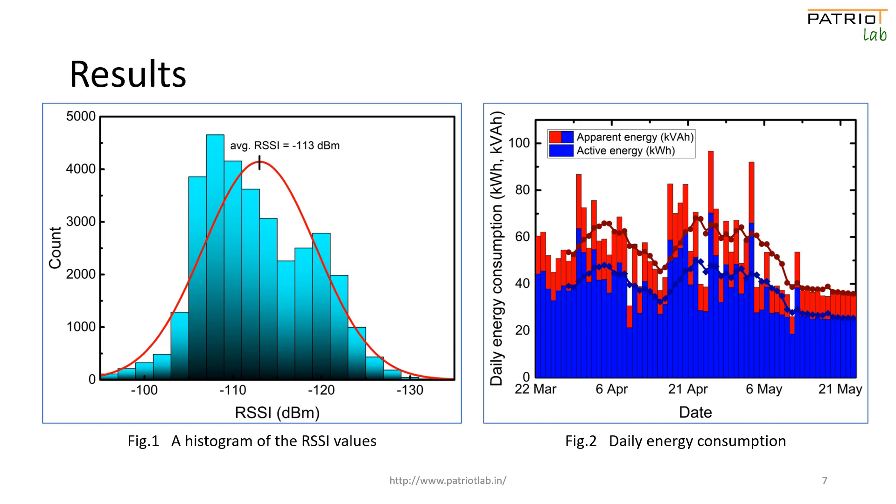The line graphs in figure 2 indicate the 7-day moving average of energy consumption. From the graph, we could analyze the reduced power consumption in the month of May due to the reduced student strength on campus because of the second wave of COVID-19 in India.